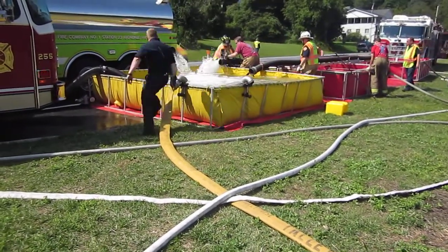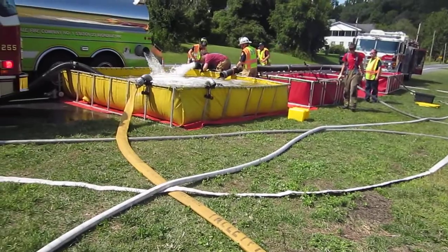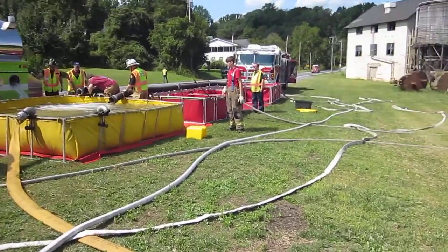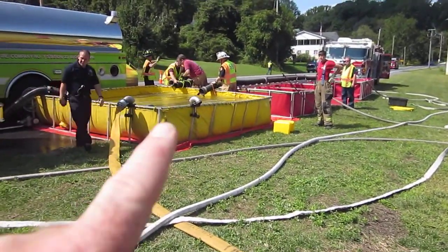All right, 37 minutes into the drill. I've been flowing about 700 gallons a minute now. We've had some fluctuations. Tankers are returning — this is the second load for that Oxford tanker coming back. They have two jet siphons now.